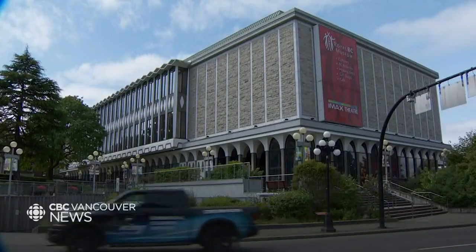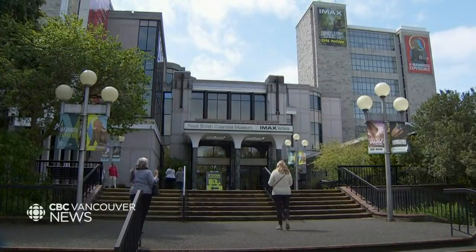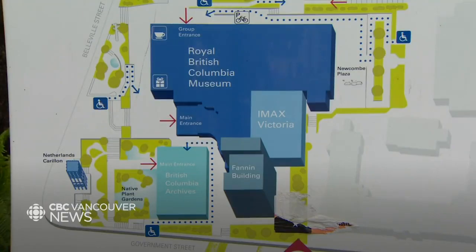In the release of the business case, government officials outlined options that were explored earlier, including keeping the museum as is, replacing it on a new site, replacing it on the existing site, and revitalizing it and repairing it.